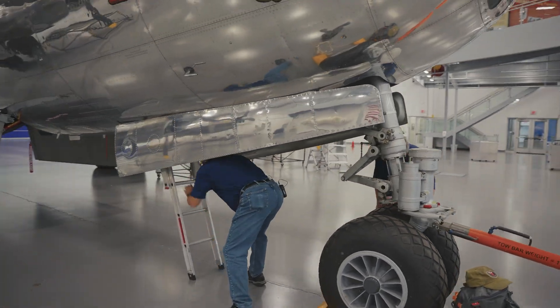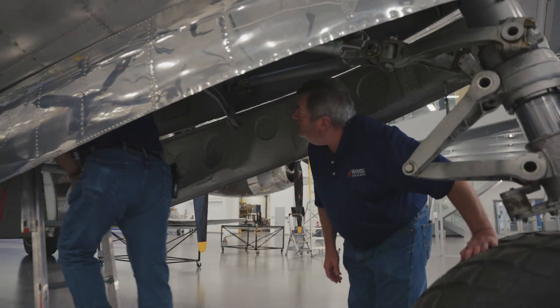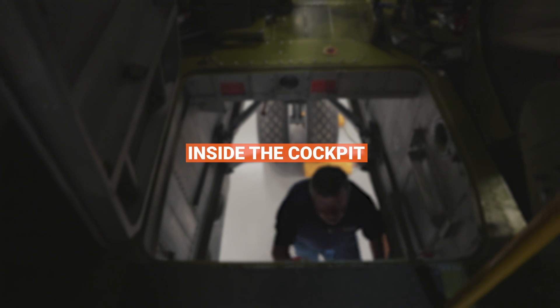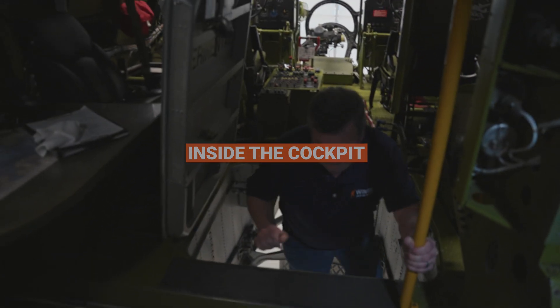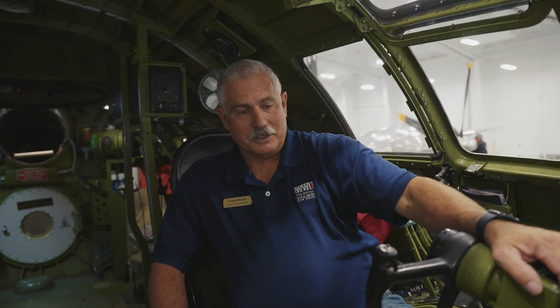Just duck your head and then watch your head inside because we've got an A-frame structure for the nose doors. I can't believe I'm sitting in the cockpit of a B-29 right now. This is like a dream come true — like an eight-year-old dream come true. Frank, please do tell us, what are we actually looking at in here? Well, I'm sitting in the pilot seat and of course you're sitting in the co-pilot seat.